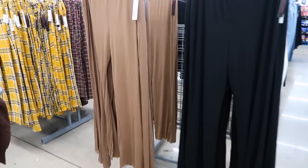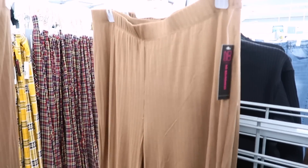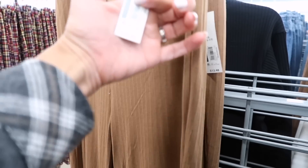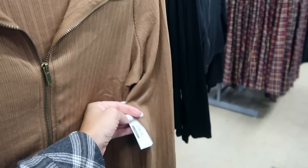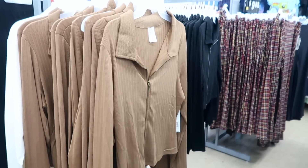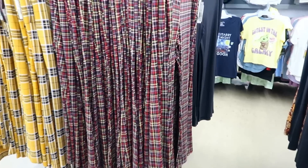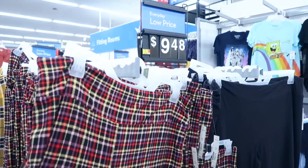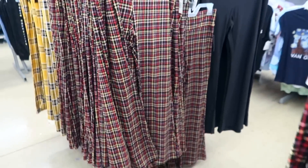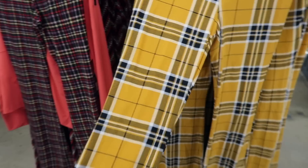I am obsessed with these No Boundaries pants right here. Look at them. I don't know if I could pull them off because they look kind of long, but they're so cute and literally $12.50. I just saw it has a matching top for $12.50 as well. Sets are so in right now and that is really cute. They have it in black too. And then tons of little flared pants for like $10. These are literally the movie Clueless in a nutshell. $10. Cannot believe it.